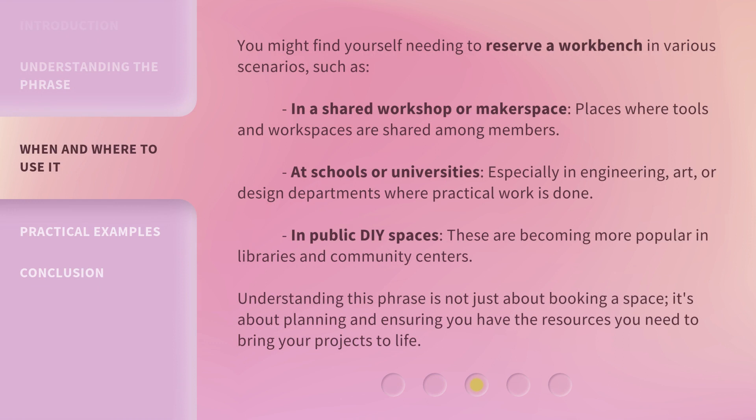You might find yourself needing to reserve a workbench in various scenarios, such as in a shared workshop or makerspace — places where tools and workspaces are shared among members.